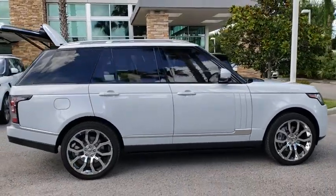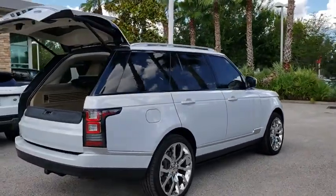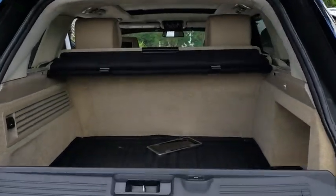Here are some of this vehicle's great options: stability control, navigation system, traction control, keyless entry, steering wheel audio controls, tow hitch, anti-lock braking system.